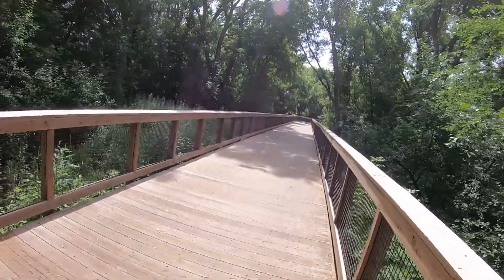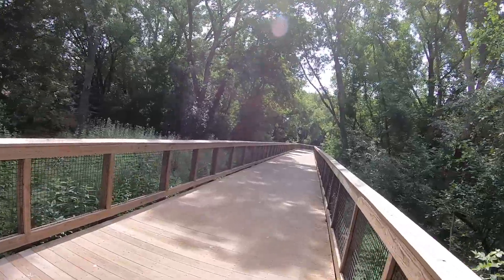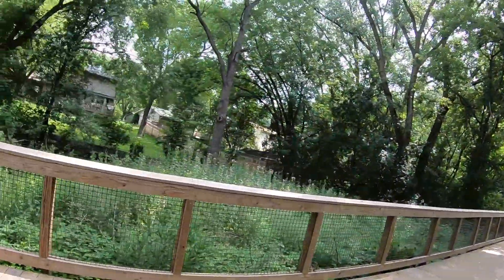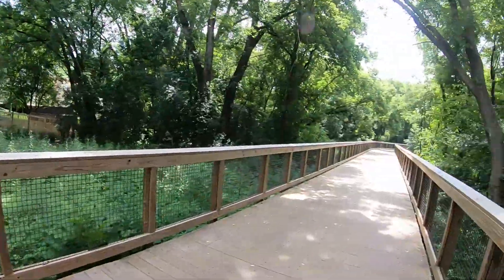The challenge with the boardwalks is that a lot of Nine Mile Creek that runs through Edina is sometimes sandwiched between houses on both sides of the creek. It was also a challenge just to figure out how are we going to build this — how is a contractor going to get back in here and be able to get all their equipment and all the materials they need to build these structures?